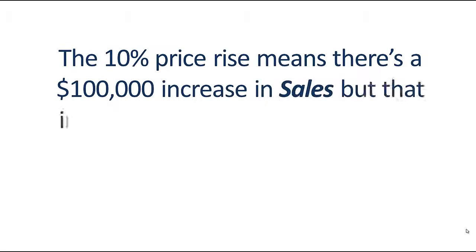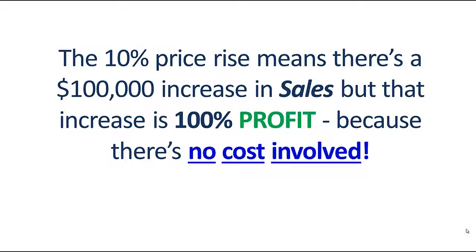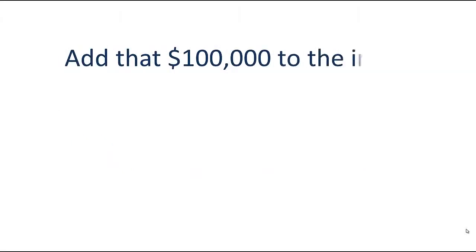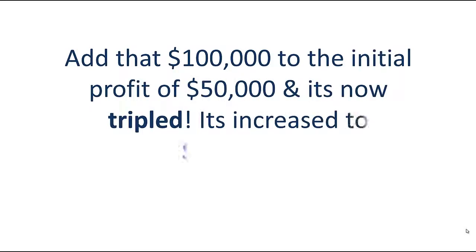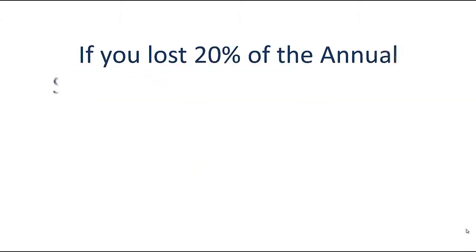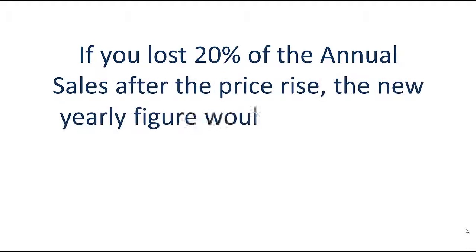The 10% price rise means there's a $100,000 increase in sales, but that increase is 100% profit because there's no cost involved. Add that $100,000 to the initial profit of $50,000 and it's now tripled — increased to $150,000. If you lost 20% of the annual sales after the price rise, the new yearly figure would be $900,000.